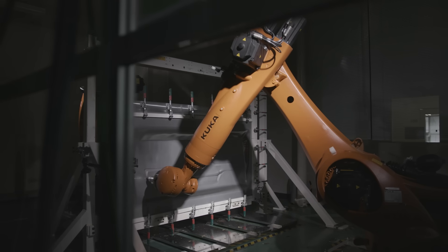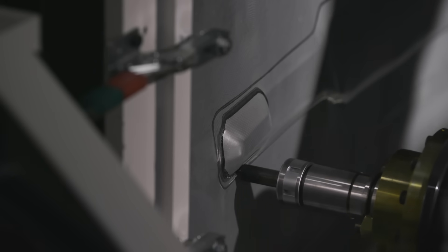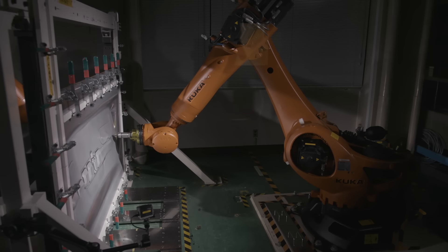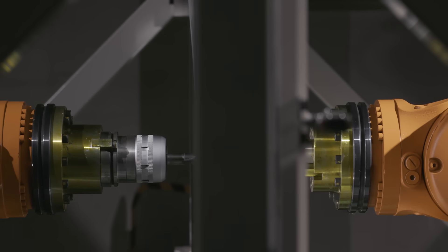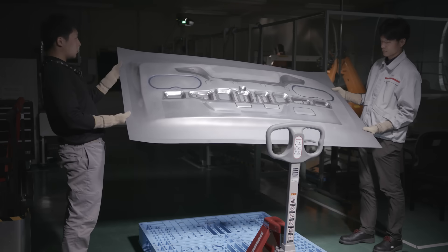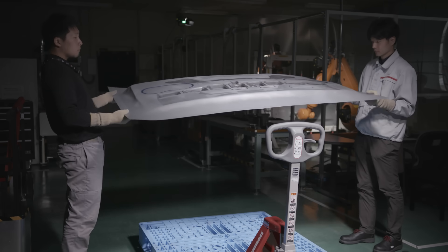Nissan developed a new manufacturing technique that could make parts for discontinued models more widely available. Known as dual-sided die-less forming, it involves two robots working from opposite sides of a sheet of steel, using diamond-coated tools to shape the steel. In the U.S., automakers are required to make sheet metal service parts available for 10 years, but keeping old dies around for a decade can be pretty expensive. This new technique is more flexible, has shorter lead times and lower up-front costs, which could make it commercially viable to produce replacement parts for discontinued models for a long time to come.